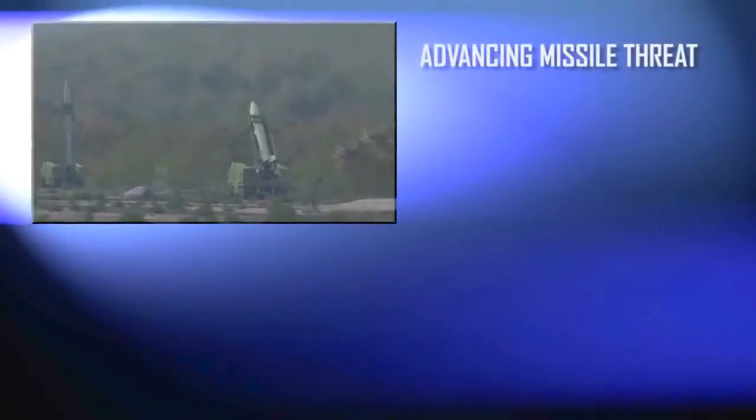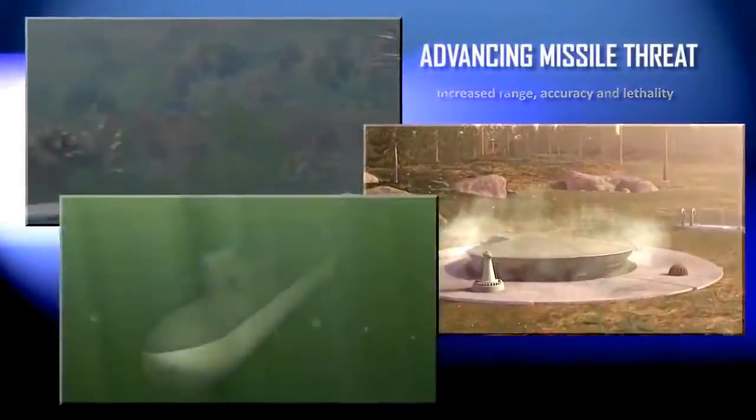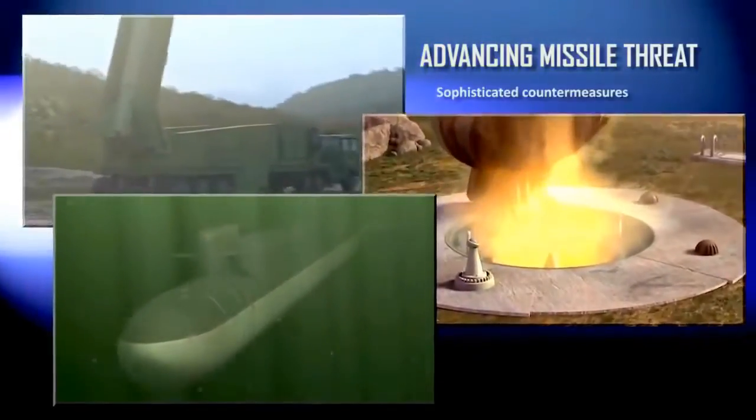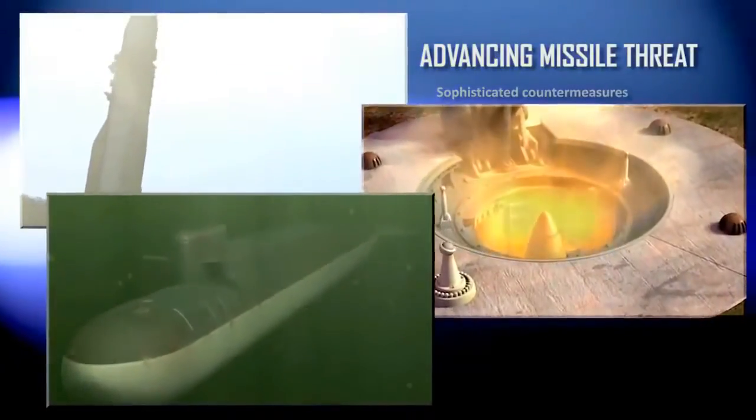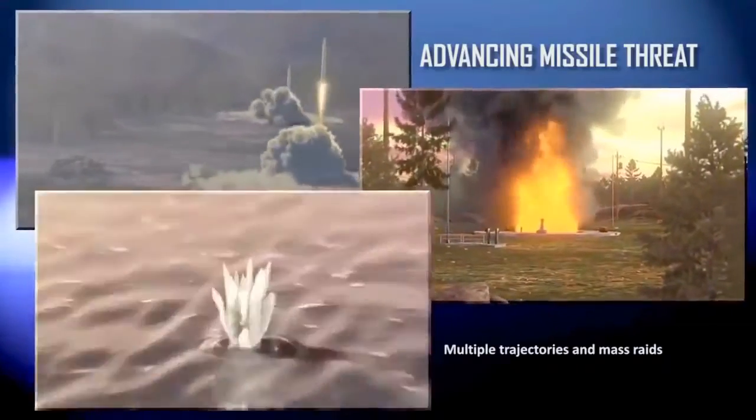The Ballistic Missile Threat is real, complex, and increasingly sophisticated. Meeting a threat requires a defensive capability that is equally sophisticated — a defense that can protect critical assets whenever and wherever they're threatened.